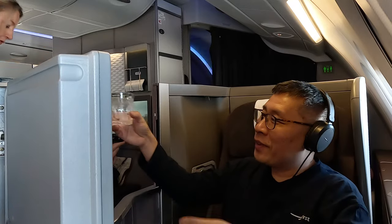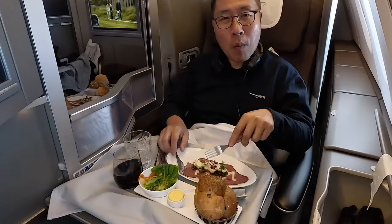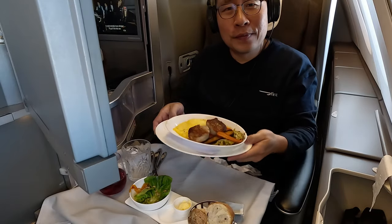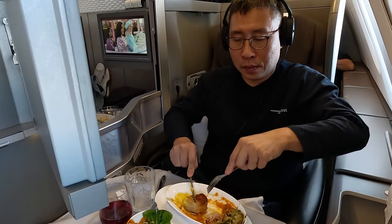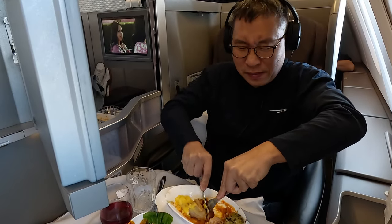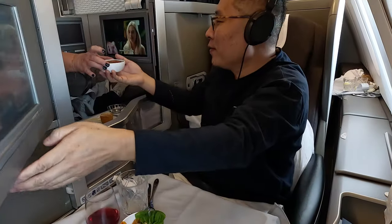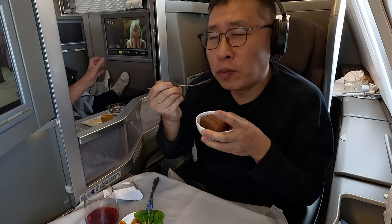As I relaxed, snacks and drinks arrived while lunch was being heated up. Before long, the lunch service began. I decided to start with the roast beef carpaccio, and it was rather good. For the main course, I chose the Hampshire pork loin. Unfortunately, the meat was disappointingly tough, even though it was tasty — it's far from the fine dining experience that BA advertises. To wrap up the meal, I treated myself to a classic chocolate bar dessert, and that proved to be a great choice.